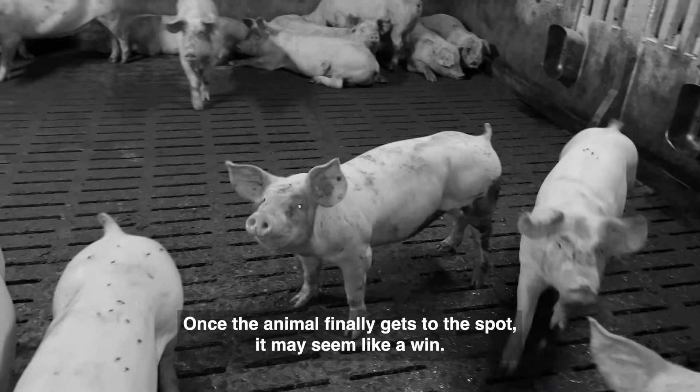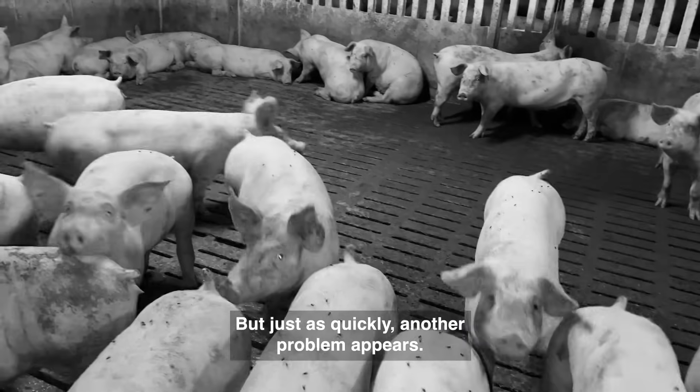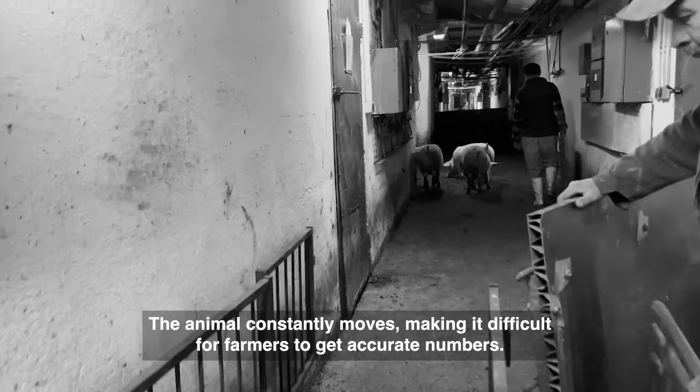Once the animal finally gets to the spot, it may seem like a win, but just as quickly, another problem appears. The animal constantly moves, making it difficult for farmers to get accurate numbers.